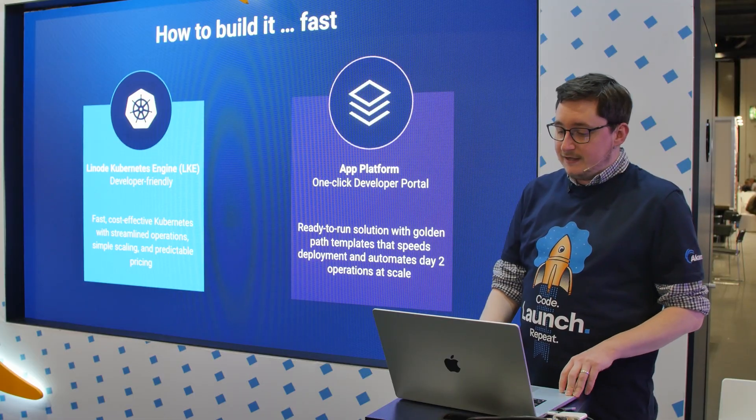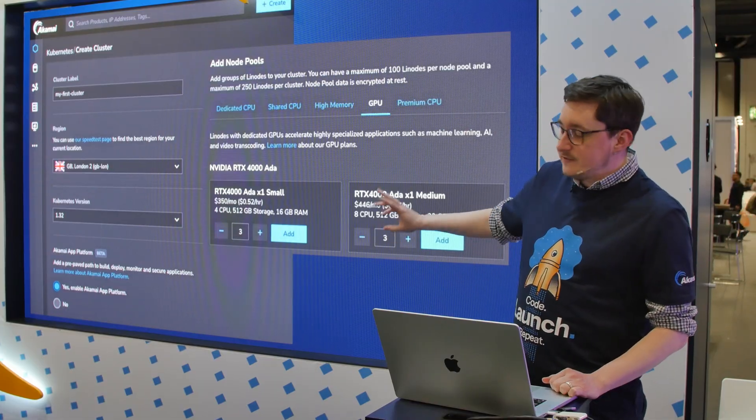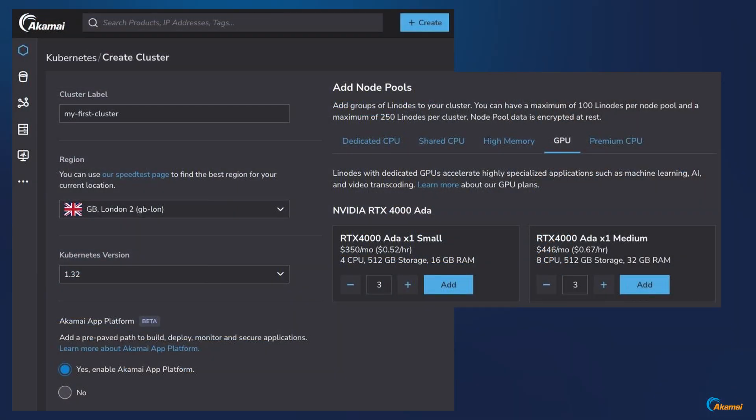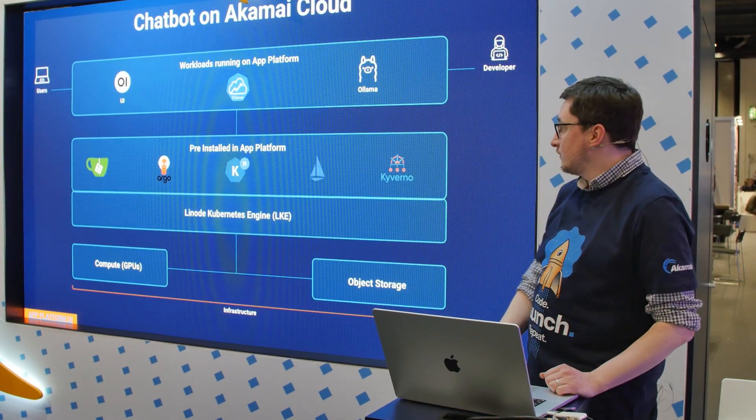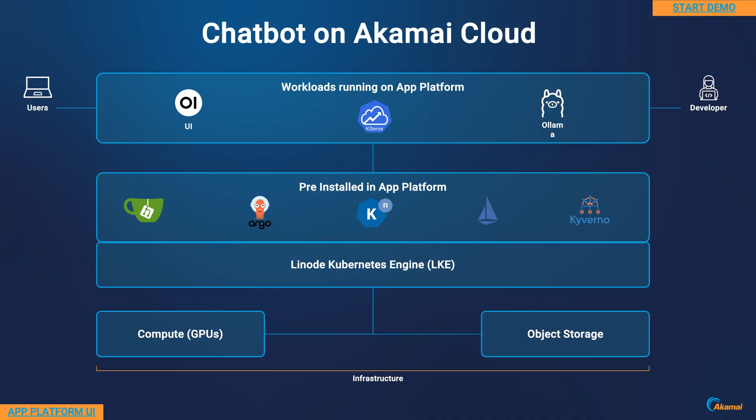That is the perfect place for me to go ahead and start provisioning everything I need. What you see here is the Akamai Cloud Manager, where you can spin up your Kubernetes cluster in any region in the world and enable the App Platform — which right now is in beta, but you can test it out. You just pick whatever compute you want; I went with the GPUs we have ready to go. That took around 15 minutes to provision. An LKE cluster spins up in like three minutes, but the App Platform takes about 15 minutes because all the CNCF technology dependencies are being deployed for you.